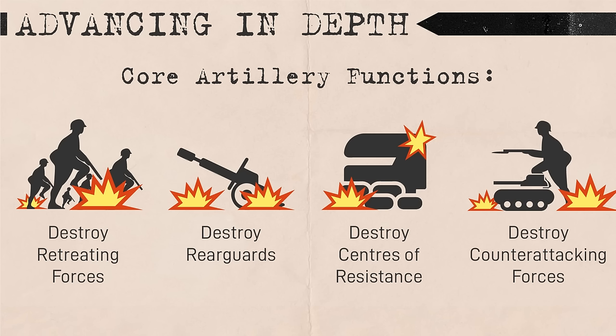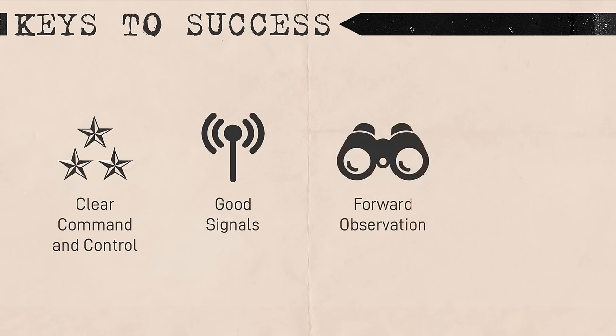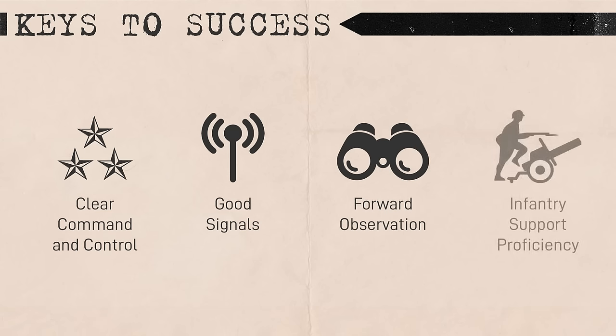As the attackers continued to advance into the depth of the defense, timeliness of artillery was paramount. Artillery crews were expected to independently engage targets of opportunity without waiting for orders from a higher echelon. Situations could prove unpredictable once deep in the enemy's defense zone, so clear command and control by tactical commanders, good communications, forward observation, and the effective use of infantry support guns as escorts was crucial. Guns would typically be attached to subunits for this purpose.